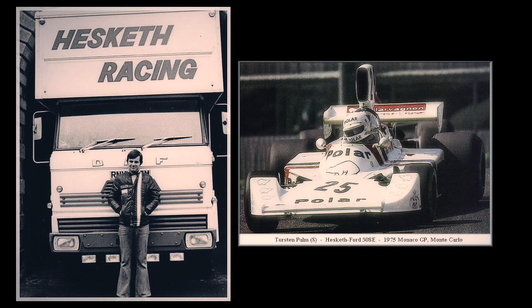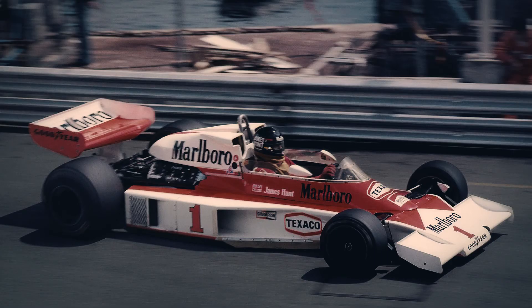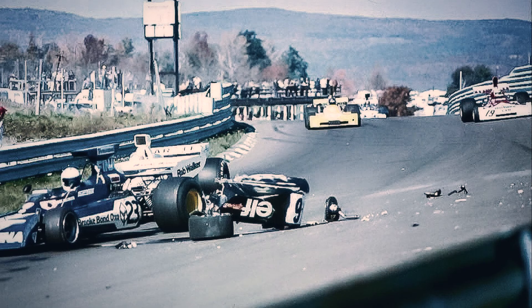There were no more gentleman drivers. Advertisement, marketing and TV ruled the business, shaping it to what we know nowadays. It was also the last decade full of death on the track.